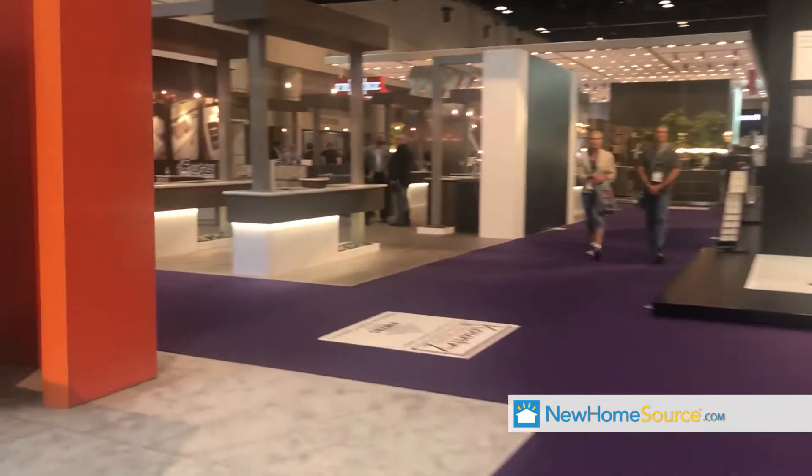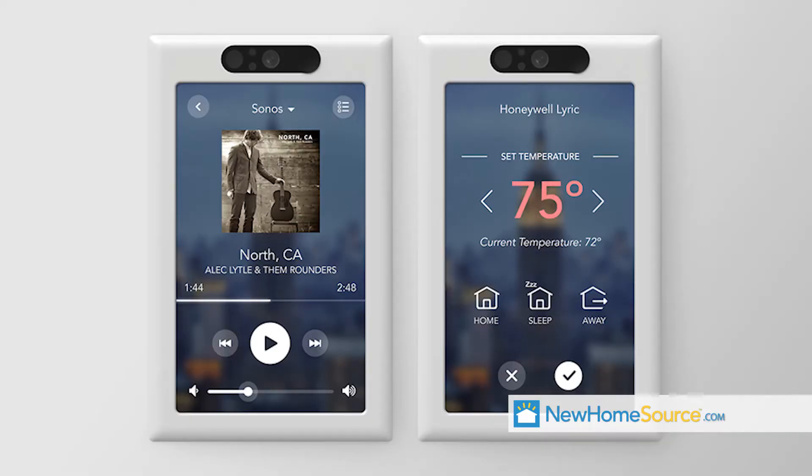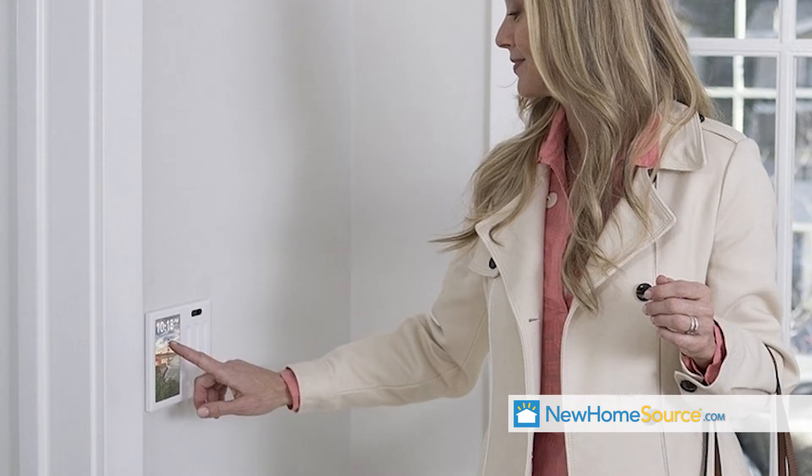On the exhibit floor, we found a product that addresses that issue head on. I'm with Brilliant. We make a smart control panel that fits where an existing light switch goes. So if you know how to replace a light switch, then you can install a smart home control panel that gives you touch and voice control over all your smart home products.